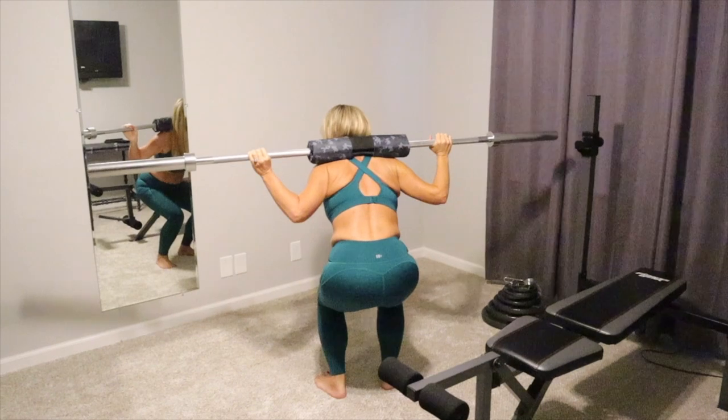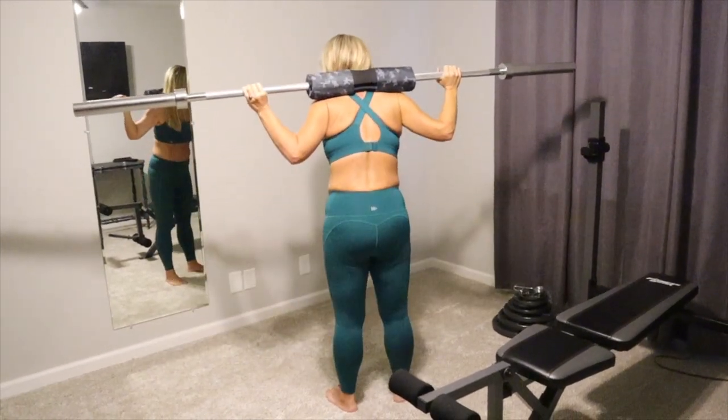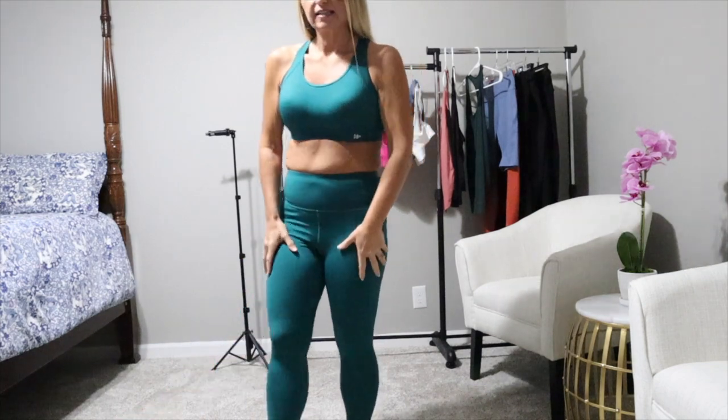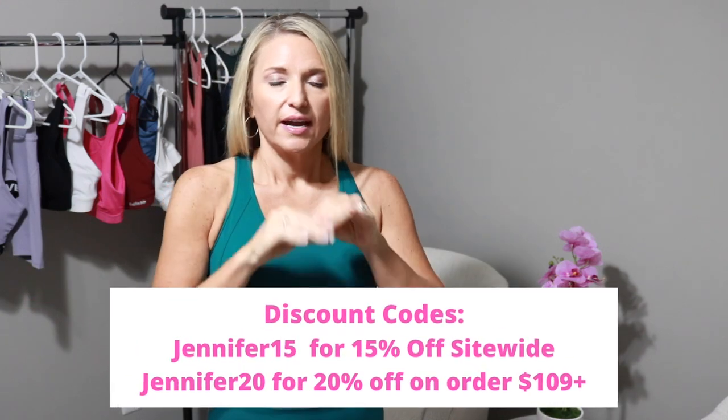For both of these sets, I love them. I would probably say the lavender is my favorite because of the shorts, but honestly these are probably the best fitting leggings I've had. They're super comfy and super stretchy. I just cannot say enough about Yvette - the quality, the range of sizes, the recycled materials. Not all companies do that and you cannot beat their prices. My discount codes will be on the screen. Shop on the weekends for free shipping in the US.